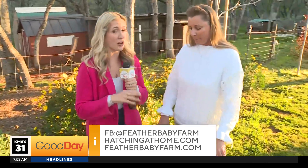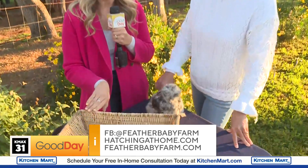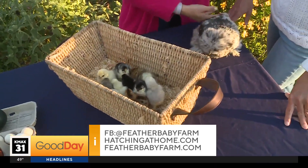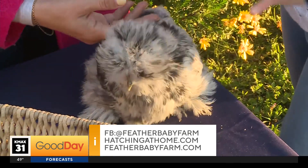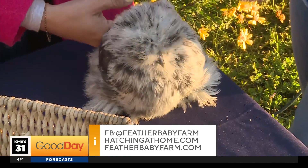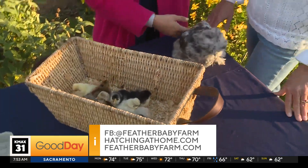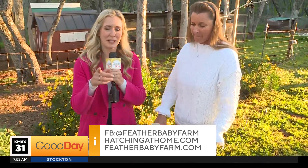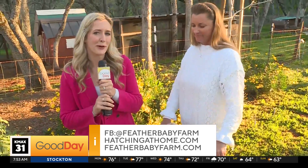Another thing you do is a program called Hatching at Home. Coming up in the 8 o'clock hour we are going to learn all about that — yes, we will get to see some baby chicks again. And the Silky — no wonder they call them Silkys. She is a fancy lady, just sitting here, so calm. They make the best pets for kids; they are very tolerant and very social. She will just sit here all day and get love. We are going to send it back to you — this is Feather Baby Farm in Shingle Springs, and coming up we are going to learn about the Hatching at Home program.